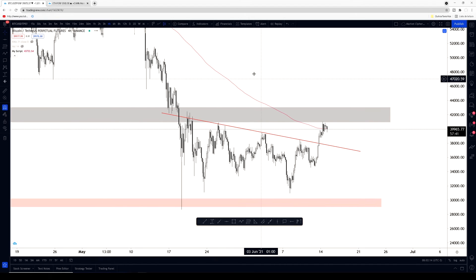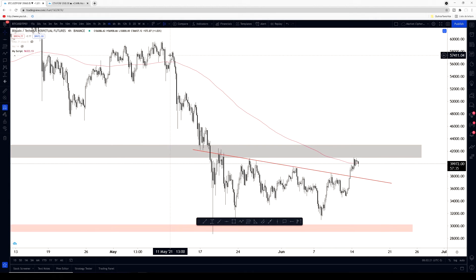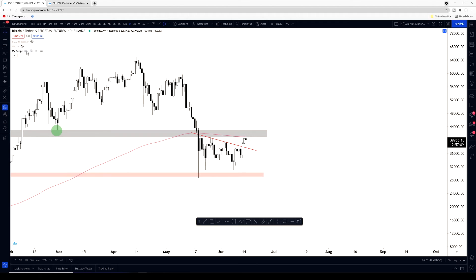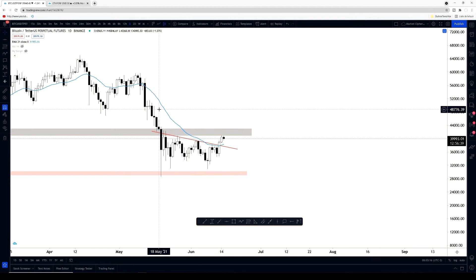We haven't breached this 200 EMA ever since the 11th of May, so if we actually can turn it as support it's going to be major news for BTC. On the daily time frame, we have the 21 EMA — and if we look at that, we have broken the 21 EMA on the daily time frame, which is also bullish for BTC because we haven't been above it ever since the 11th of May as well.